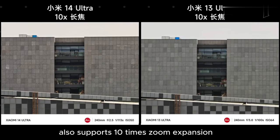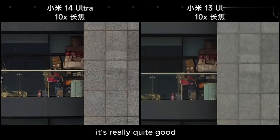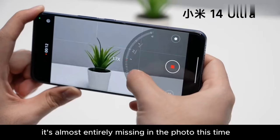Additionally, this time the Xiaomi 14 also supports 10x zoom expansion. From our experience, it's really quite good. When you zoom in, whether it's detailed performance or noise control, it's much better than the Xiaomi 13 series — the wall detail in the 13 series is almost entirely missing in the photo.